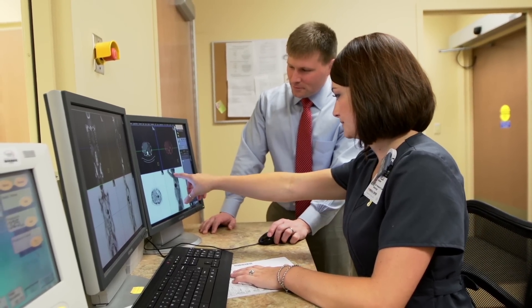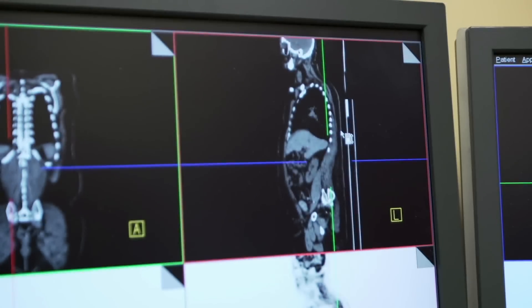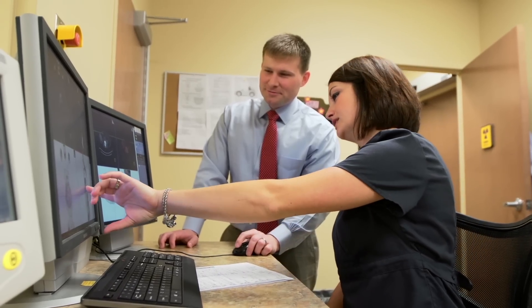Beyond that, the image quality is much superior to what we had. It has just been an overall better experience for the technologists, the patients, and the physicians because we have more data. We're able to process the patients more quickly. It gives our staff more time to spend with the patients. From a technologist's point of view, it's pretty nice to be able to create an image that is really nice for your patient. With the MCT Flow, you can do that with every patient.